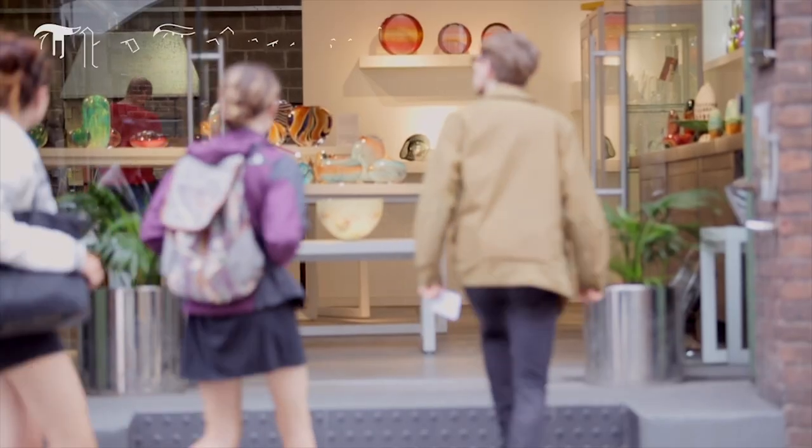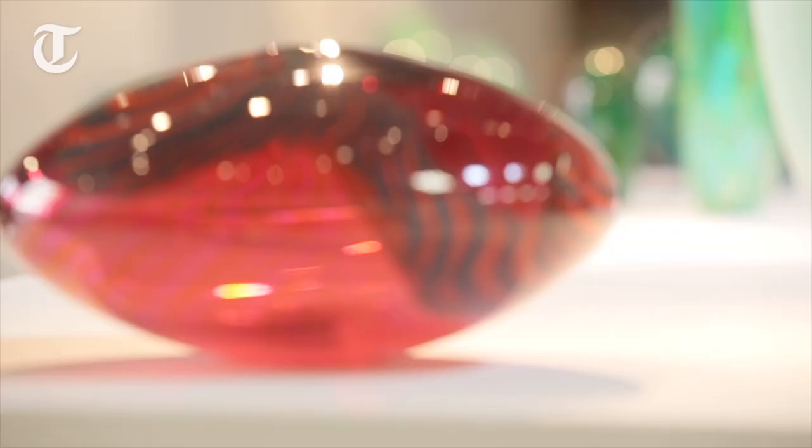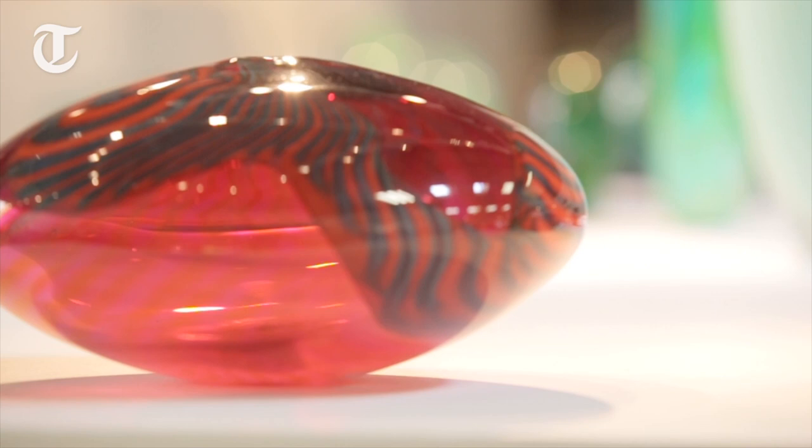We get a lot of customers who come in here and their jaws drop — they think, oh my god, I didn't know you could do all this with glass. It is a magical medium, I adore it. It's so versatile and the process itself is so immediate.